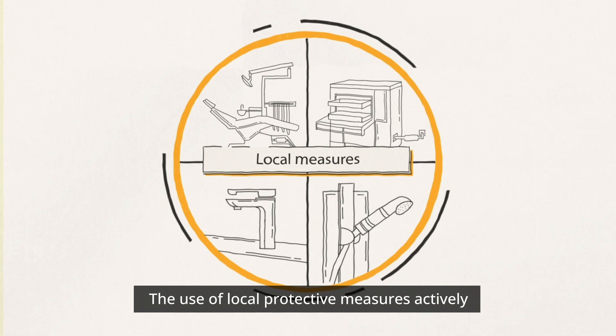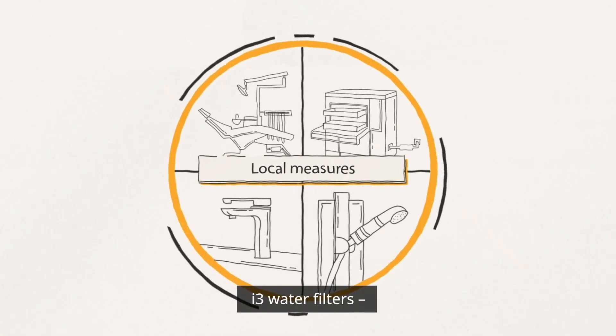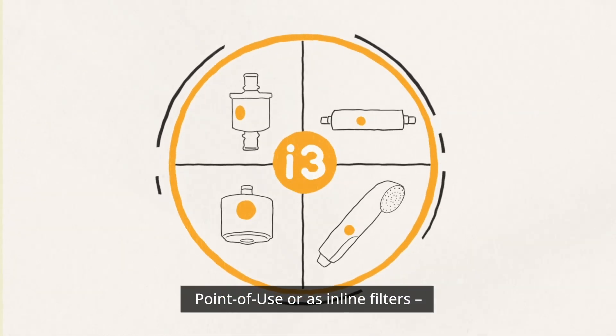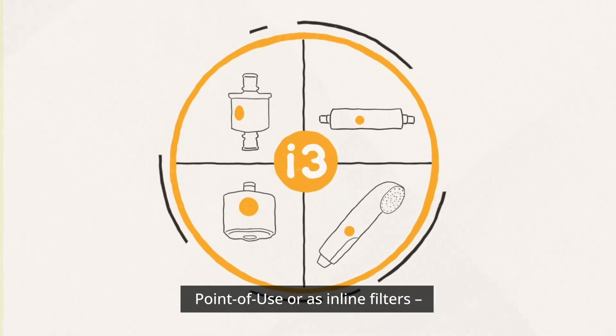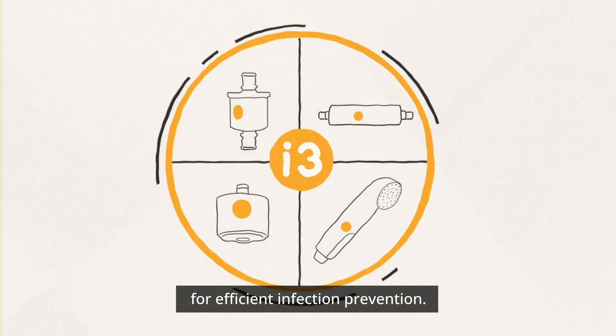The use of local protective measures actively ensures the safe use of drinking water at the point of use. I3 water filters — point of use or as inline filters — offer a safe, simple, and ready-to-use solution for efficient infection prevention.